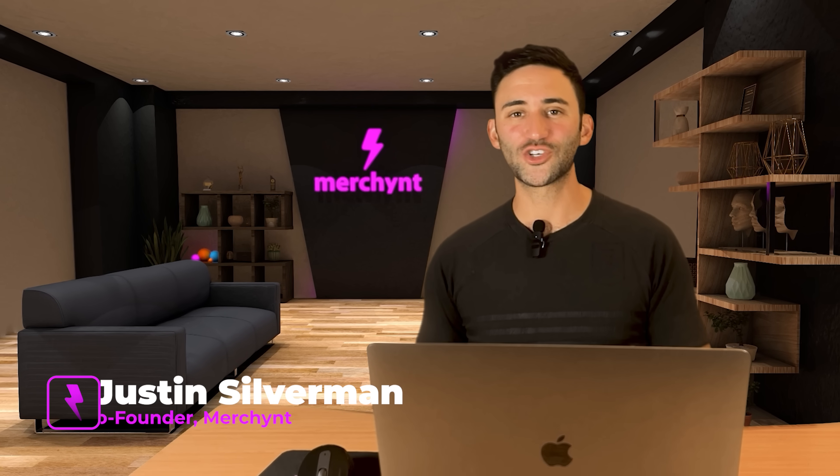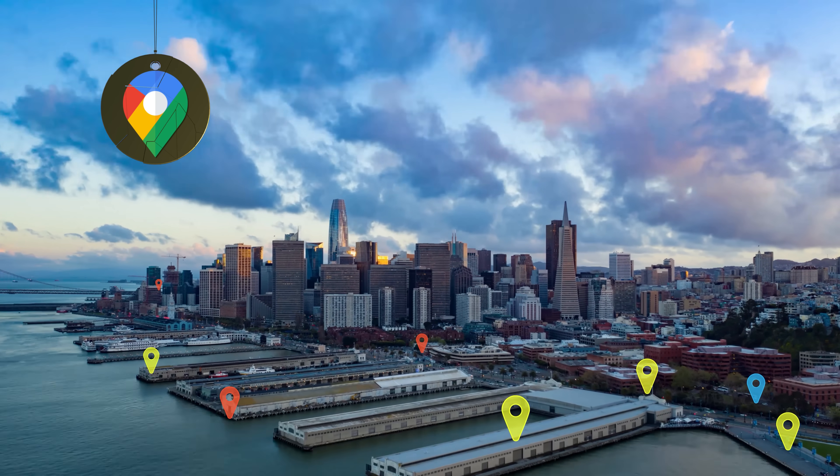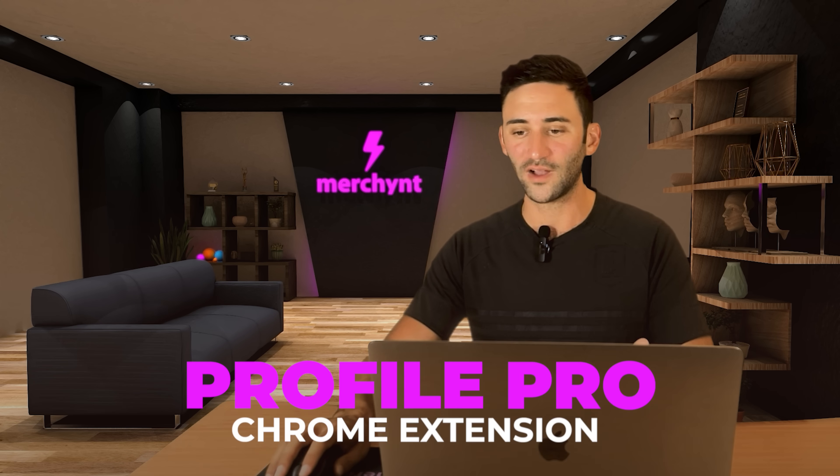Hey there, we're just going to jump right into it and show you how you can get your Google Business Profile ranked number one on Google Maps fast, without even knowing what SEO stands for. And to do this, we're going to show you a really cool Chrome extension called Profile Pro.